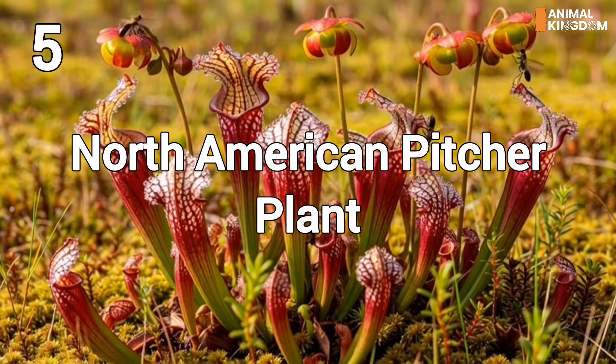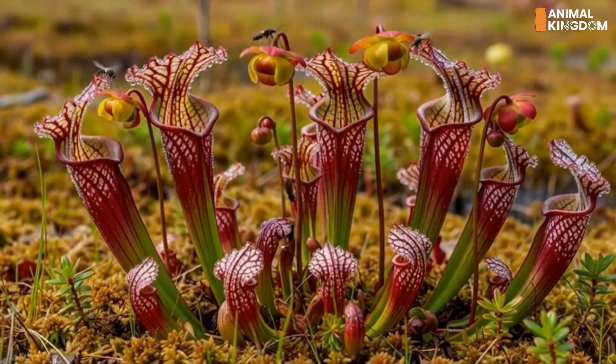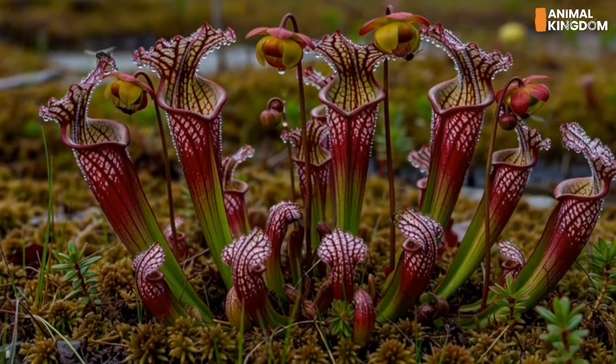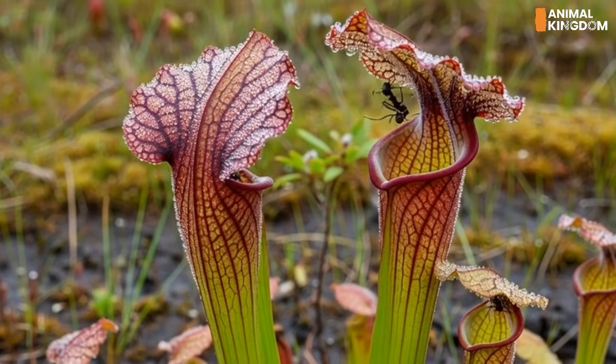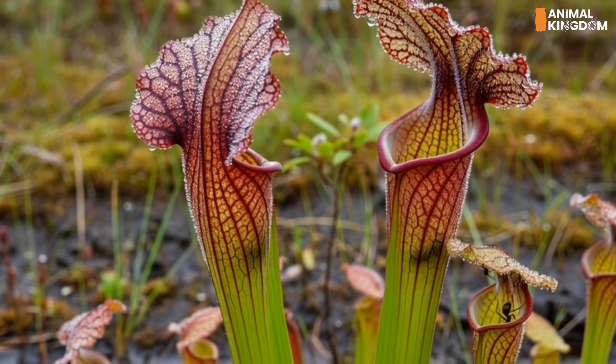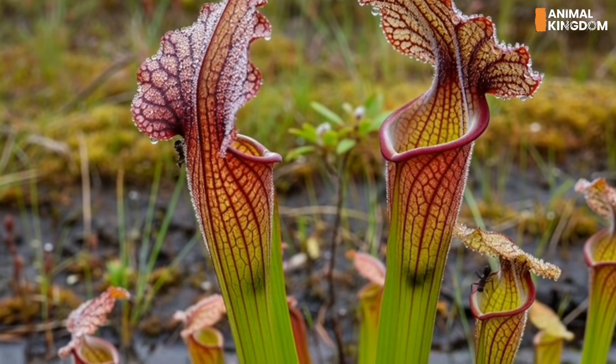Number 5: North American pitcher plants, the tall trappers. Sarracenia species stand tall in boggy U.S. habitats. With deep pitchers and a narcotic nectar, they lure flies and wasps who slip, fall, and drown. Bacteria and enzymes in the fluid break them down into a nutritious broth.